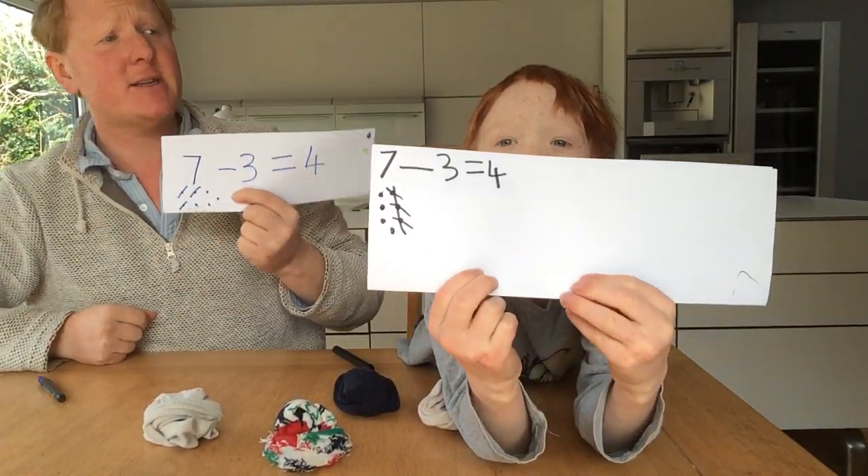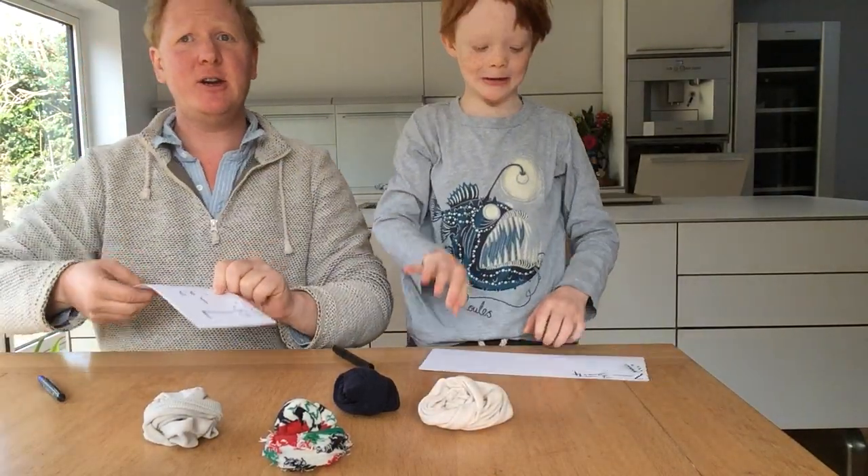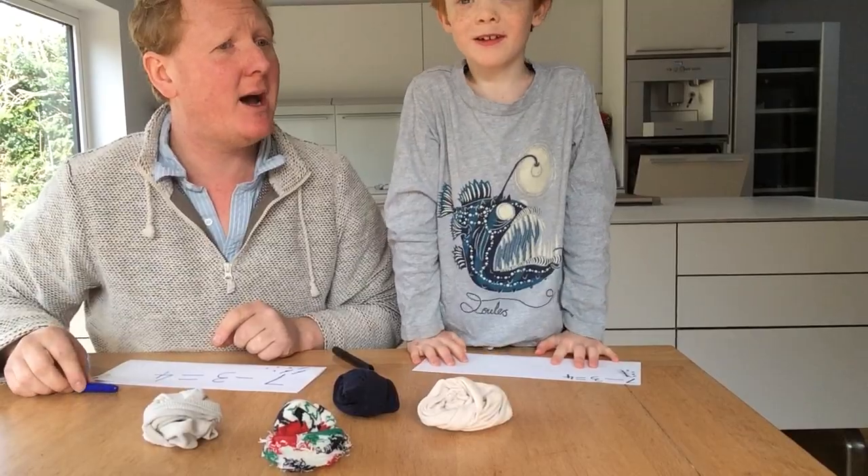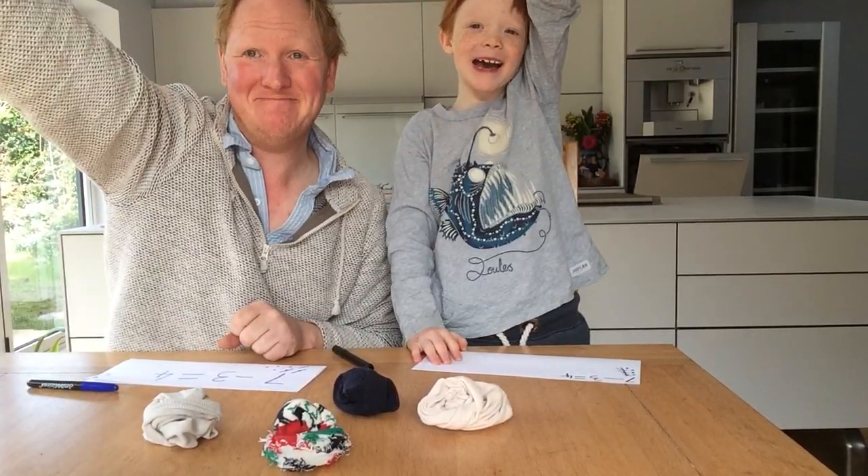Seven take away three equals? Four. Very good. My name is Mr. Edwards. This is Ralph. And we are Kids Teach Maths.